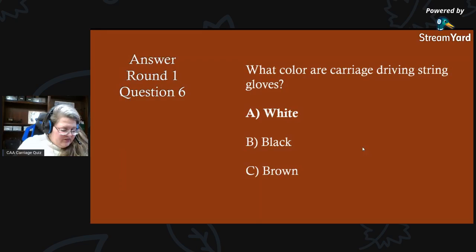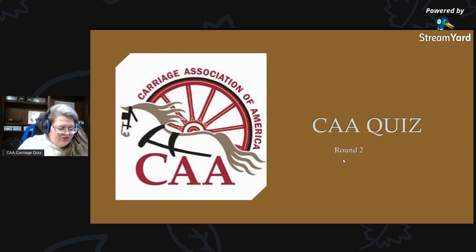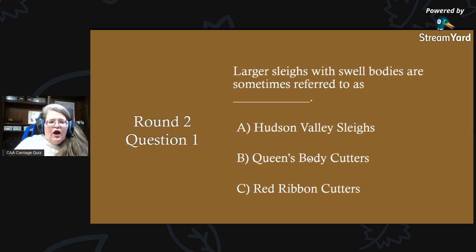Congratulations to everyone — great to see Patrick, Karen, Julie, Kelly, and Pam out here with us. We appreciate you all. Now here we go to round two. Round two, question one: larger sleighs with swell bodies are sometimes referred to as what? Is it A) Hudson Valley sleighs, B) Queen's body cutters, or C) red ribbon cutters?